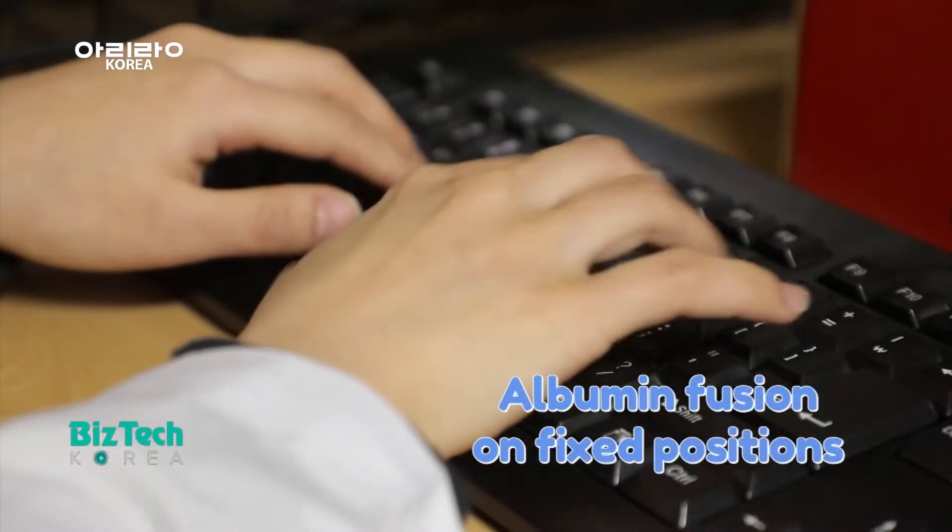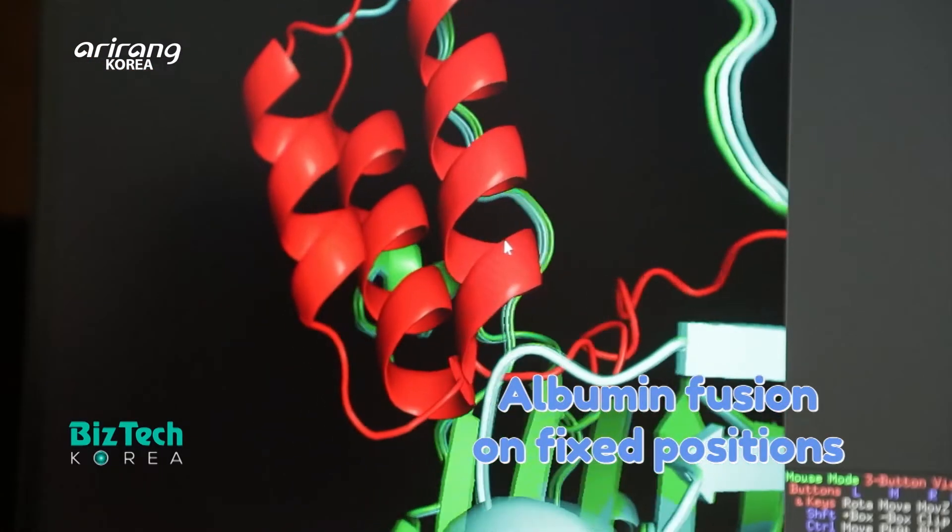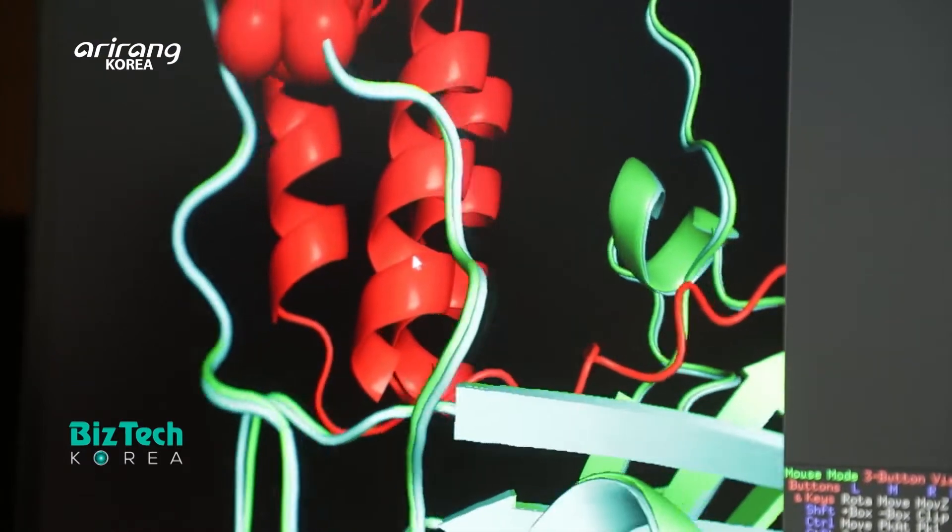Based on the AI algorithm, the protein structure can be predicted and enables a fusion of albumin at a certain position.